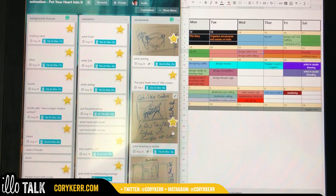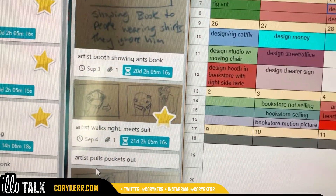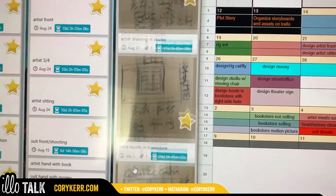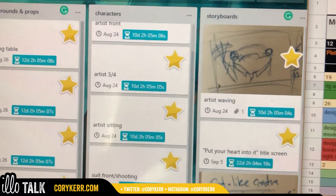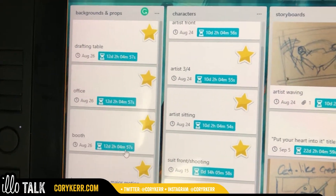What you're looking at here is Trello, and you can see I've got all the different boards and stuff. I have those laid out in my notebook, so I cut those up so that I can move them around and keep track of everything. I've got the different characters and angles that need to be rigged here, and the different assets I need as far as backgrounds and booths.